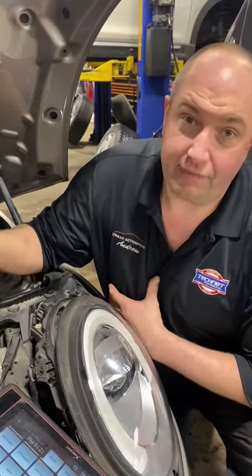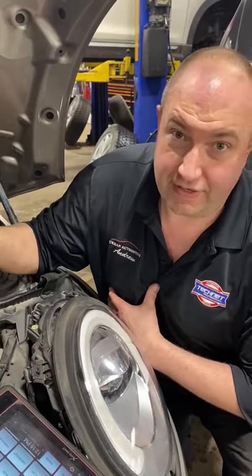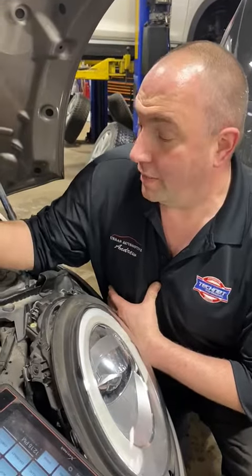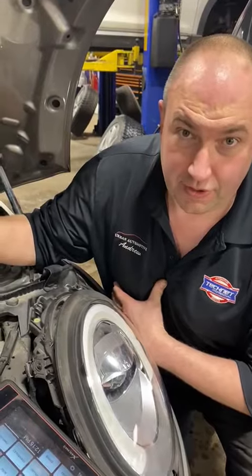These systems have become very intelligent in that if the system does not see the capacity in the battery, it won't even try to crank it over. A simple boost on this one here and it would turn over.